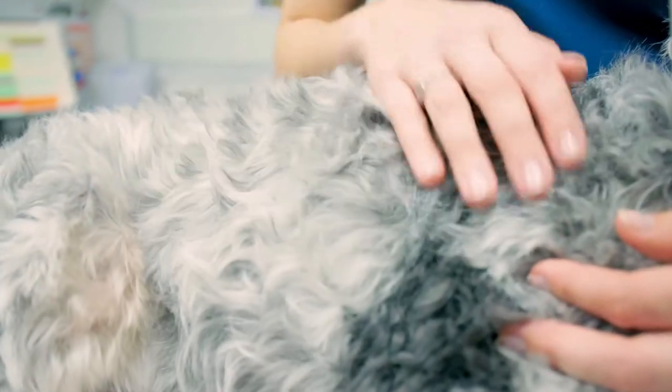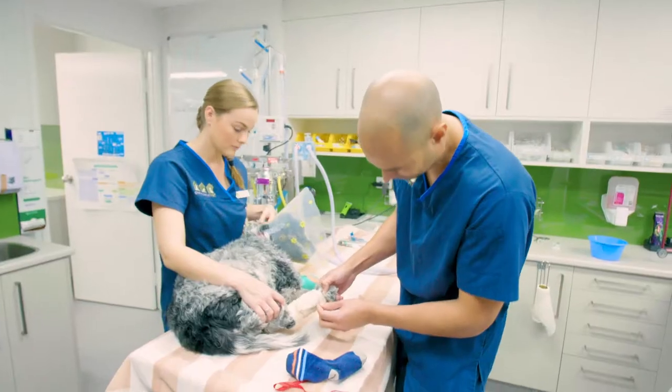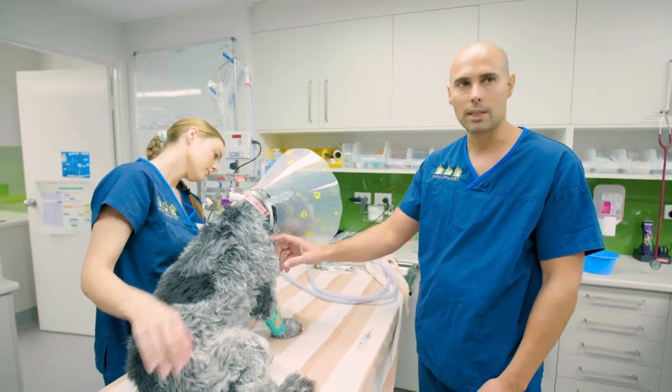He's had a slowly growing ulcerated mass just on the outside of his paw. The plan today is to give him a little anesthetic and take some needle aspirates of the lump first, to try and get a better idea of what kind of lump it is.